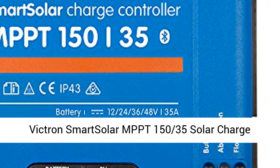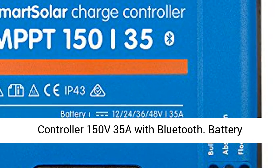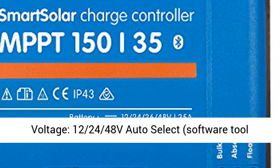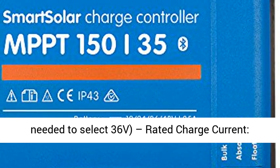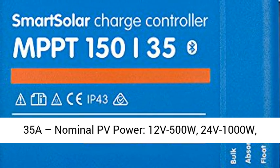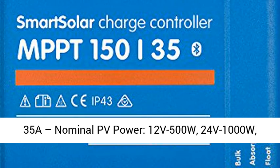Victron Smart Solar MPPT 150/35 Solar Charge Controller, 150V 35A with Bluetooth. Battery voltage: 12V, 24V, 48V auto select. A software tool is needed to select 36V. Rated charge current: 35A.